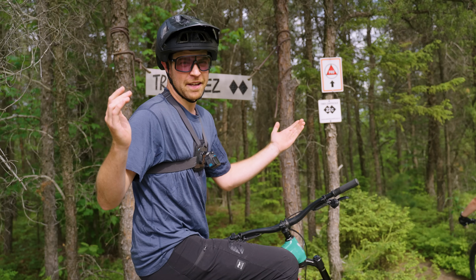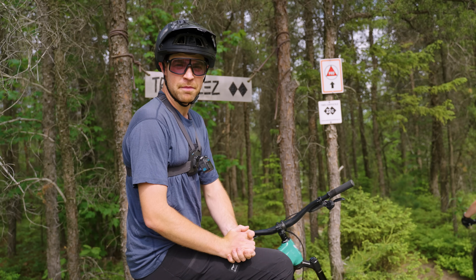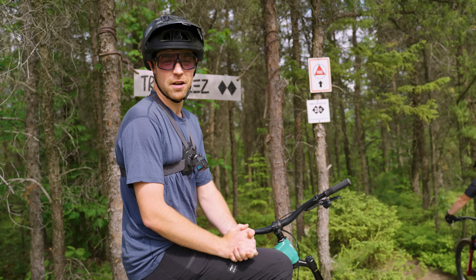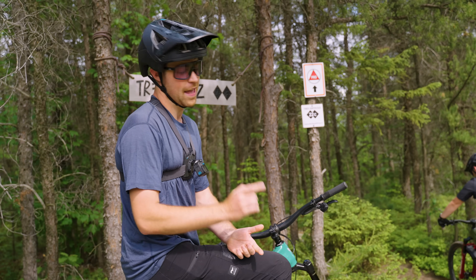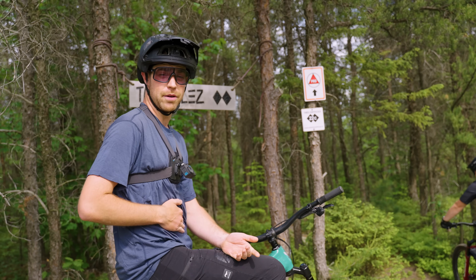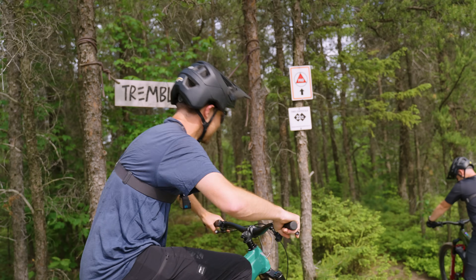Well, there you have it — the process of making a bike from raw aluminum to being ridden out here on the trails. Keeping manufacturing local isn't easy, but it's clear that Da Vinci are committed to every step of the process, and that passion shines through. Now it's time for a few more laps — I've got to work off that poutine. Francis, sorry for waiting, let's go.